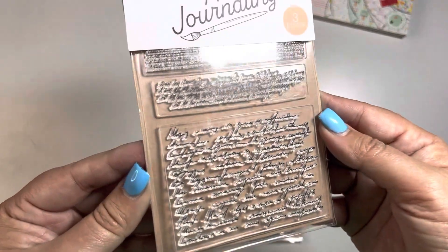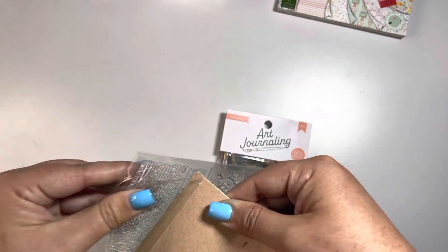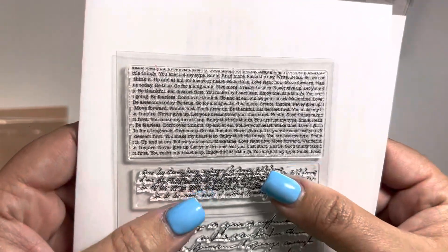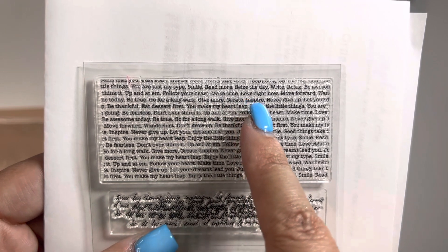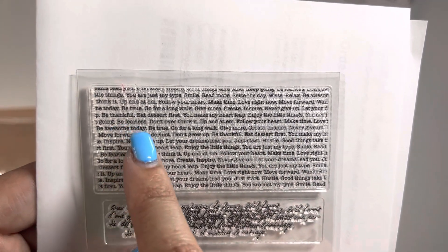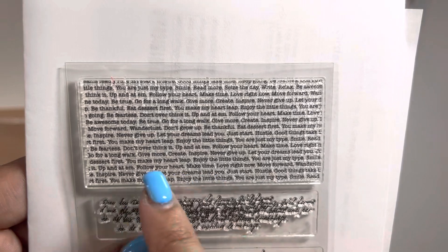This is pretty cool. It has basically script. Let me just open it. My eyes aren't the best anymore, so I can't read it, but it seems like it does say something. I do see: up and at them, follow your heart, make time, love right now, move forward, be thankful, eat dessert first, you make my heart leap, enjoy the little things, be fearless, don't overthink it, make time, love, move forward. So it's just very inspirational, it seems.